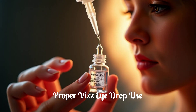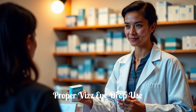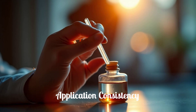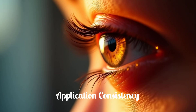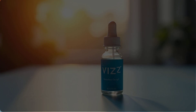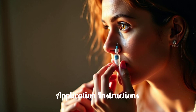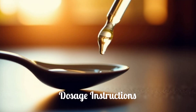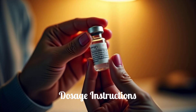Proper administration of Viz Eye Drops is crucial for their effectiveness and your safety. Make sure your hands are clean before handling the vials, and avoid touching the tip of the vial to your eye or any surface to prevent contamination. Viz Eye Drops are designed for once-daily use. Instill one drop into each eye, then wait two minutes and, using the same single-dose vial, instill a second drop into each eye. This two-drop, two-minute interval ensures proper absorption. Do not exceed the recommended dosage.